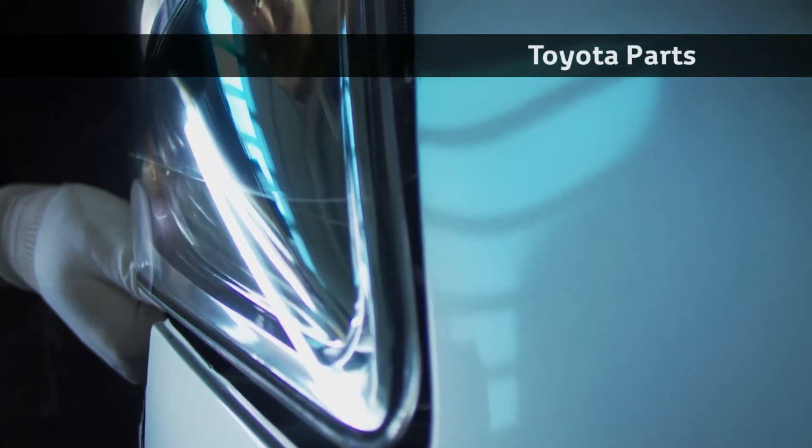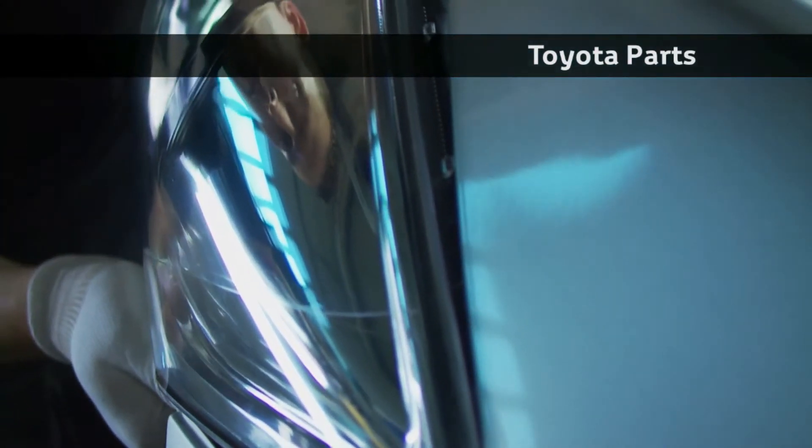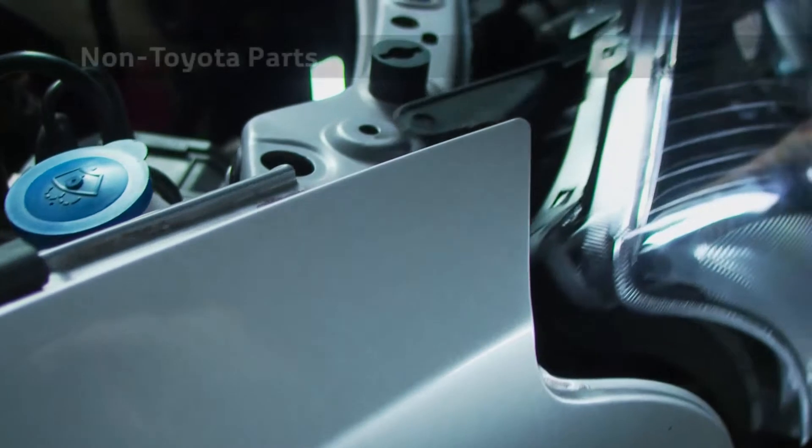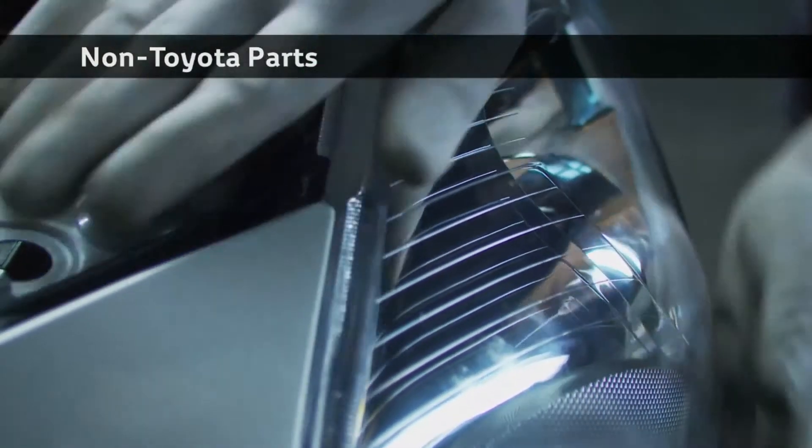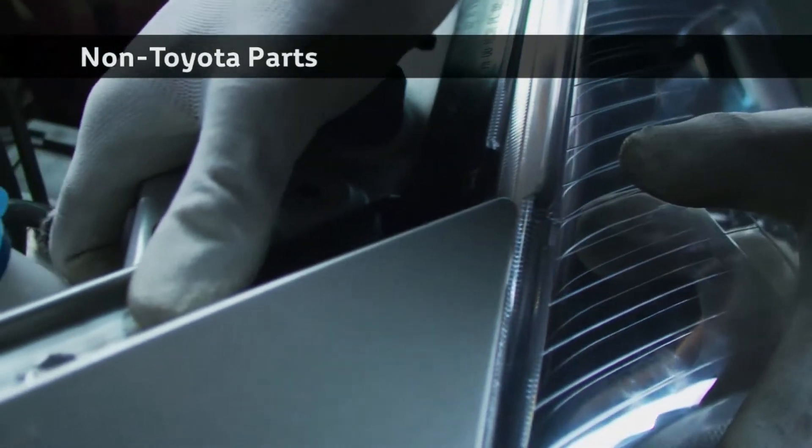Headlamps, too, are tested for fit and alignment. The new Toyota parts give drivers and other road users the protection they need, but 15% of the tested non-Toyota branded equivalents prove difficult to align correctly. In some markets, this would automatically cause the vehicle to fail its statutory annual test.